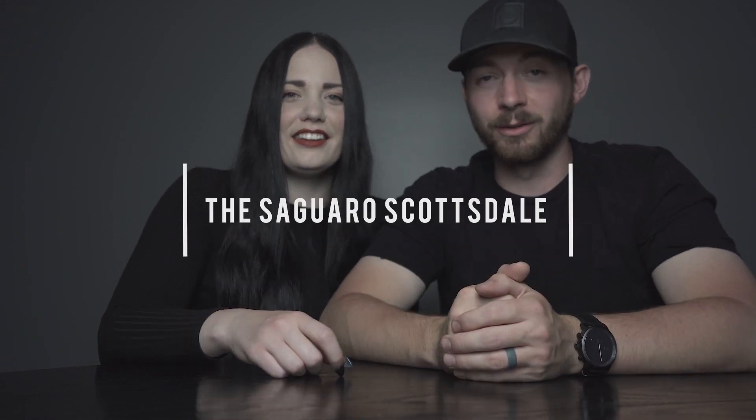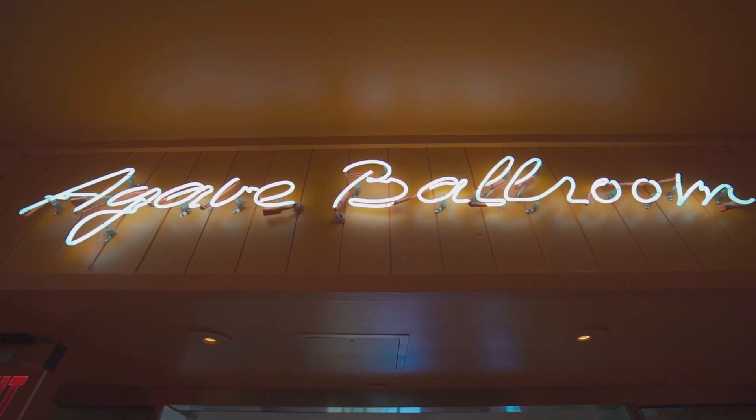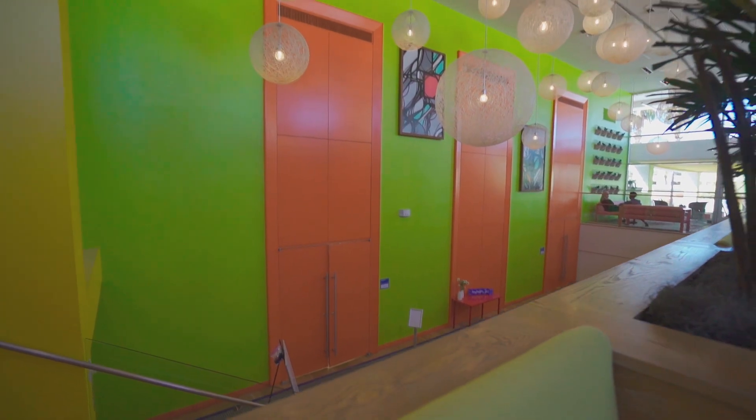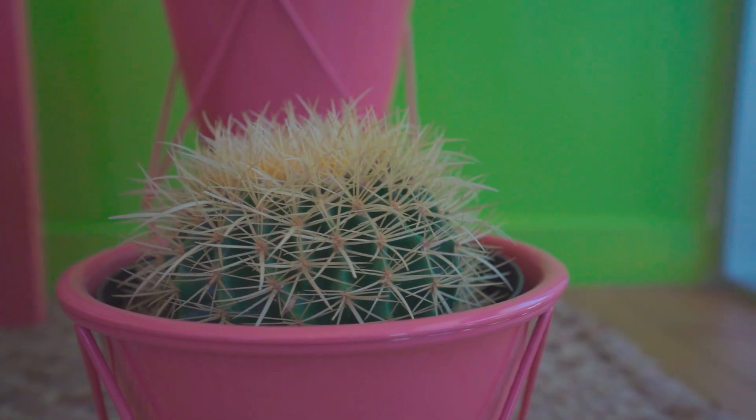Our first location is the Sagaro Hotel located in Old Town Scottsdale. This hotel is full of little interesting pockets that are full of colors and unique decor. The whole place kind of felt like a pop art museum — there was crazy works of art, so much color. Every time you turned around it was almost like you were in a new building.